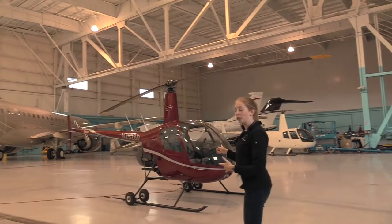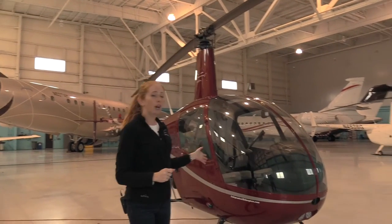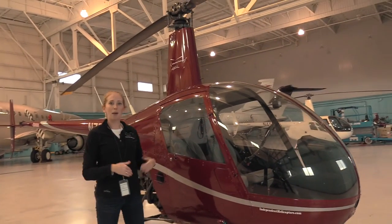And then the little R-22 sitting over here is what we do most of our flight instruction in, although not all of it — some is done in the R-44 as well. We also do aerial photography in here. So if you want, come check us out, check out the helicopters, and come for a ride.